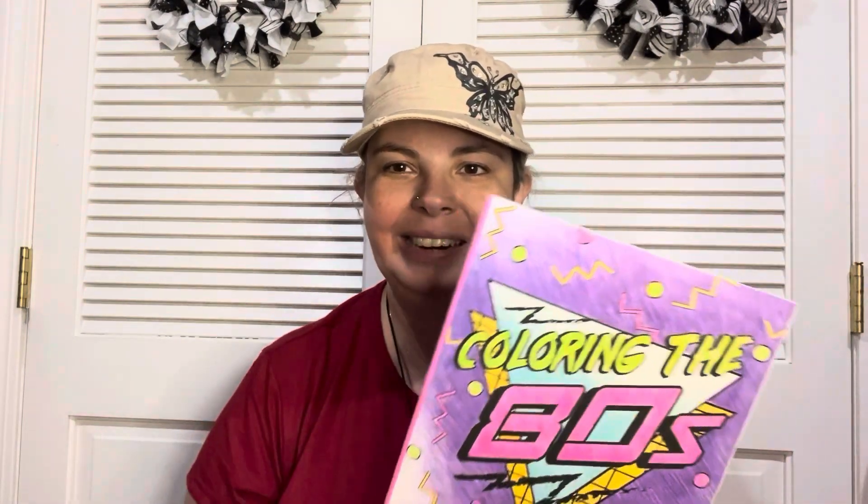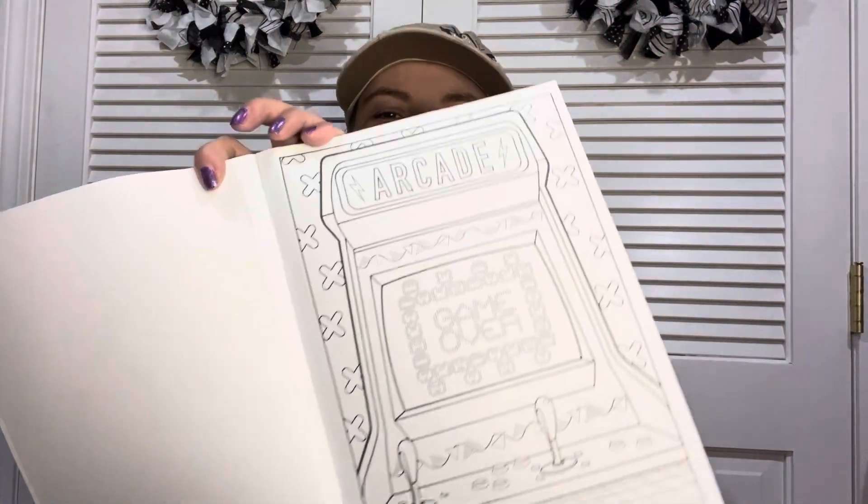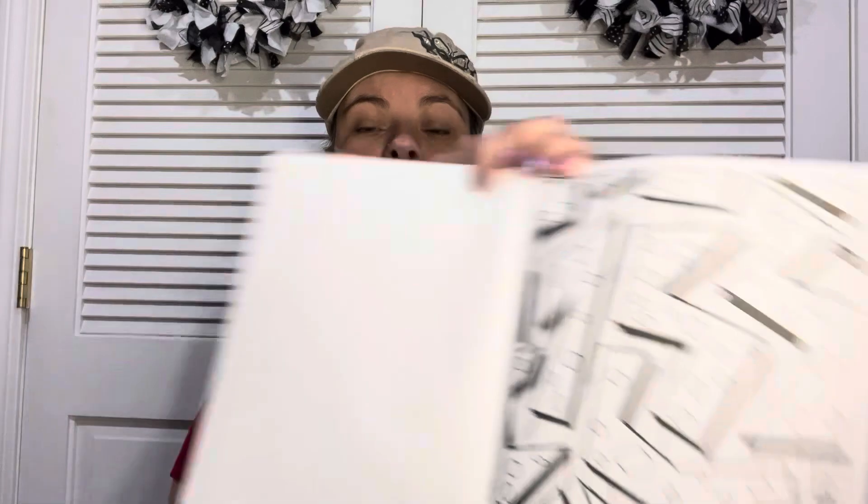The next item is another coloring book — it's the eighties. I think they've done these before; I know I got a sixties one. Look at this — so cool. I grew up in the eighties so it brings back a lot of memories. Oh, the Polaroid camera — that's so cool! So many things, I love it.